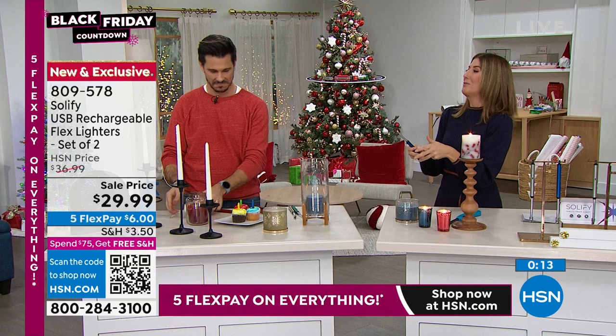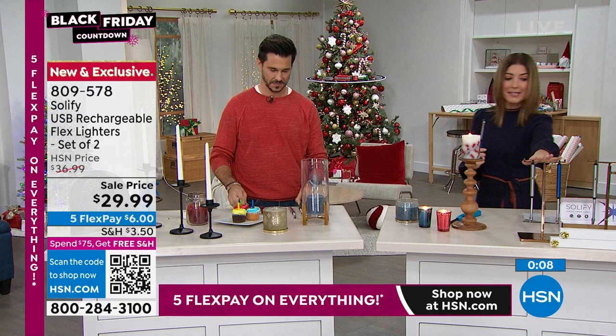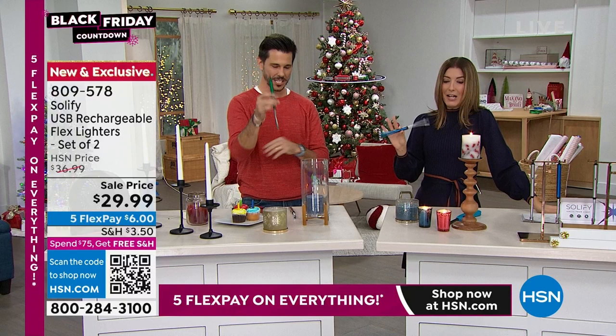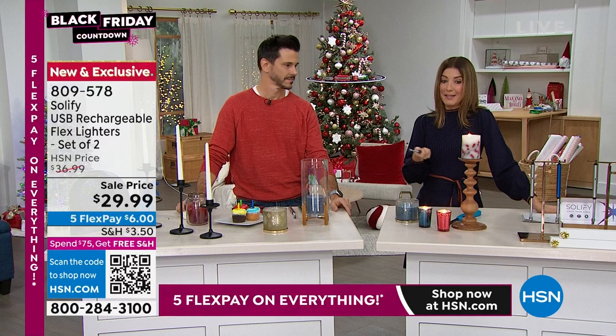The perfect stocking stuffer — great for teachers, coaches, and thank-you gifts. It's got the hook to hang too. About $6 a pop to get that home. Sapphire is the most popular. These are going to go quick — I'm going to get a couple of sets. A hundred uses on a full charge. Think about that.